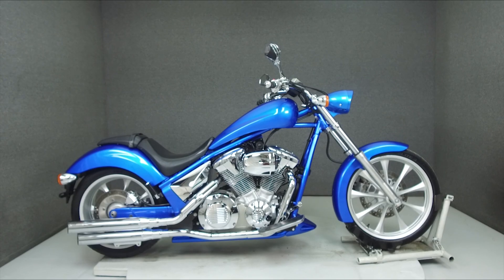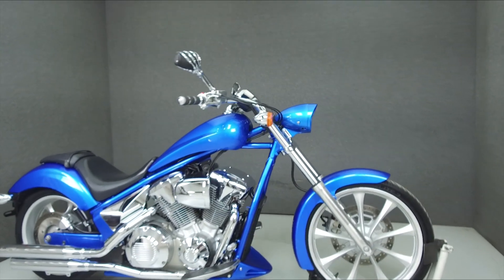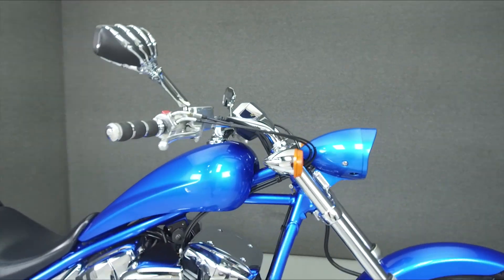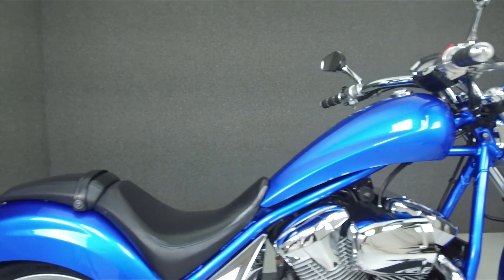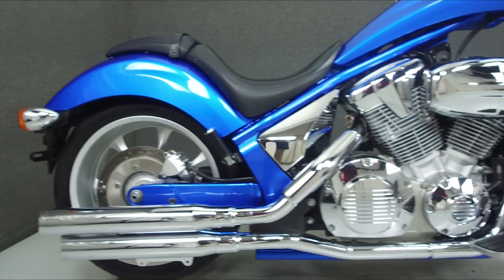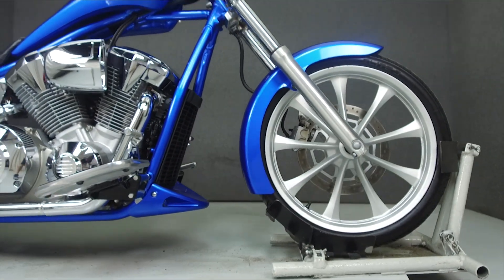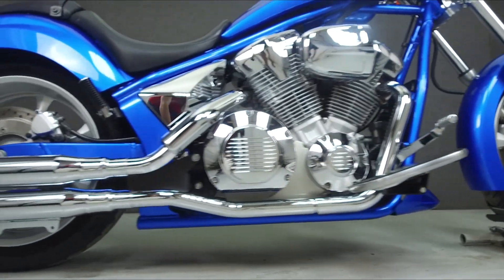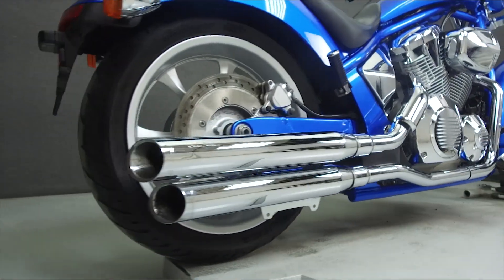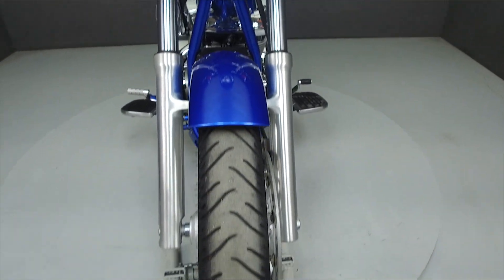Hey everyone, this is Keegan from National Powersports. Today we're taking a look at this 2010 Honda Fury with 13,276 miles. Powered by a liquid-cooled 1312cc V-twin engine with a 5-speed transmission, the Fury puts out 57 horsepower at 4,300 RPM and 79 foot-pounds of torque at 3,700 RPM. It has a seat height of 26 inches and a dry weight of 641 pounds.